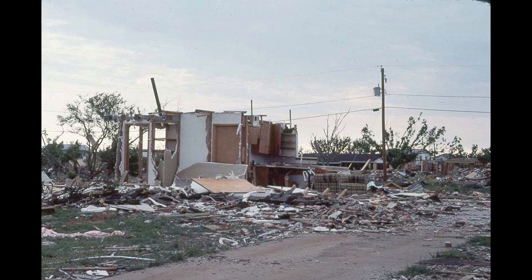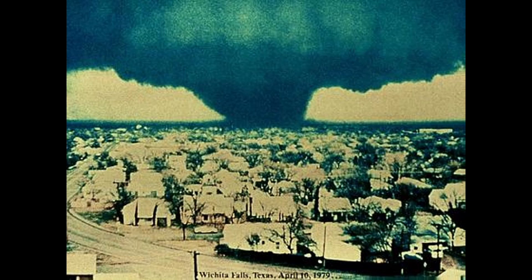The inner hallways would have been the only relatively safe shelter in the building. Surprisingly, very few fatalities occurred in Faith Village — most people heeded the warnings and took shelter inside interior small rooms in their homes. Most of the destroyed homes had some of the interior walls still standing after the tornado.